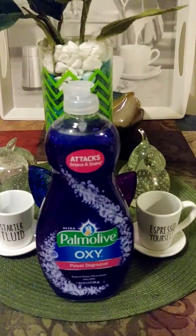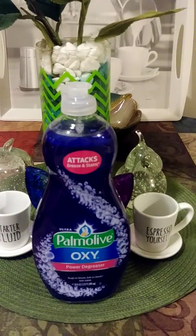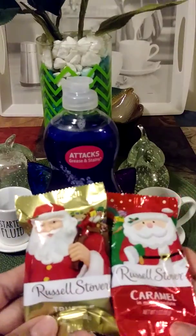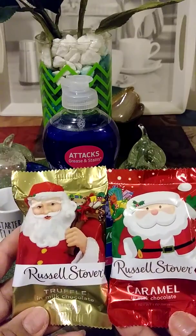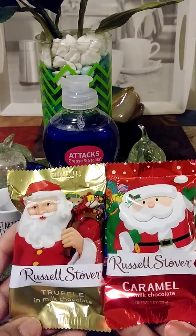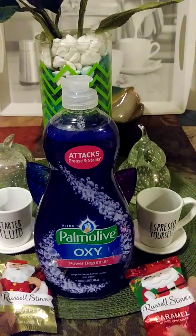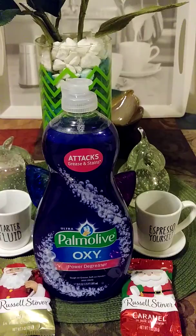Next I purchased something I'm going to eat in a minute — these little Christmas chocolates. I like getting these sometimes. This is the caramel one and this is the truffle one. I don't think I've tried the truffle one before, but I like the pecan one. They didn't have the pecan one, so these were two for a dollar.